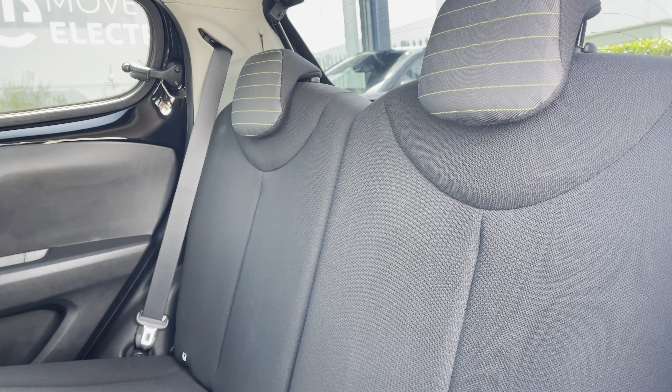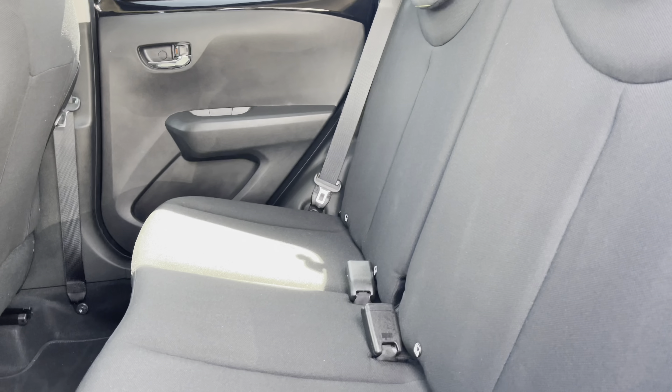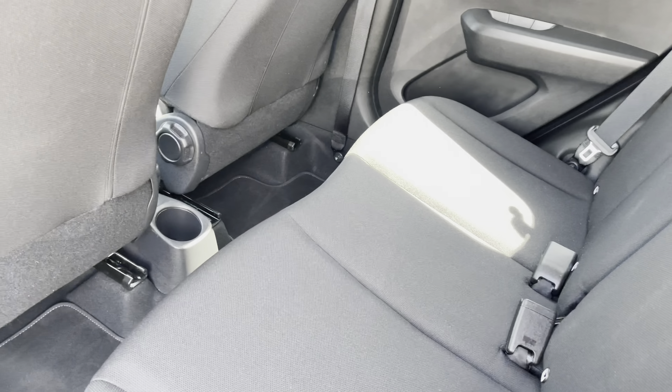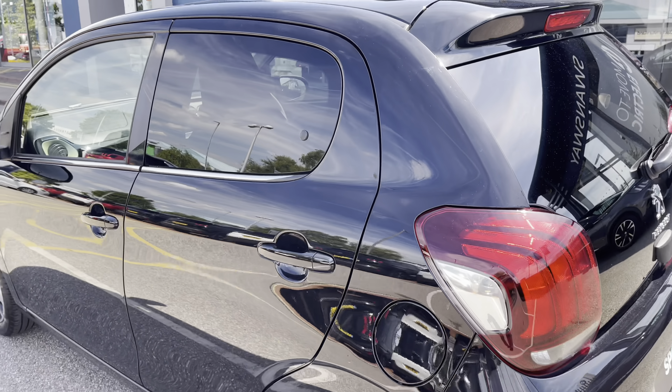Taking a look at the rear interior, you will see it's finished with full cloth upholstered seats with green stitched detailed headrests. We also have two ISOFIX points which make installing child seats extremely easy, as well as three spacious and comfortable seats. We also have a spacious amount of legroom as well as access to the cup holder on the central console unit.